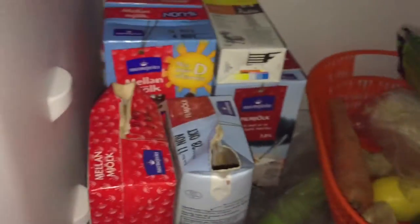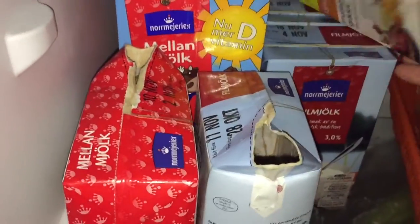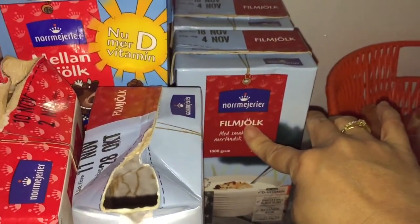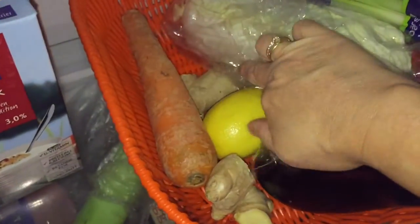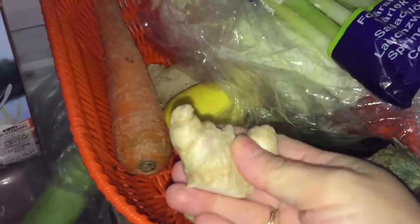Here I have a few packets of milk, some cream, and this is field milk — we call this buttermilk. I have some aubergine, some lemon, cabbage, and some scallops. I love small pieces of ginger.